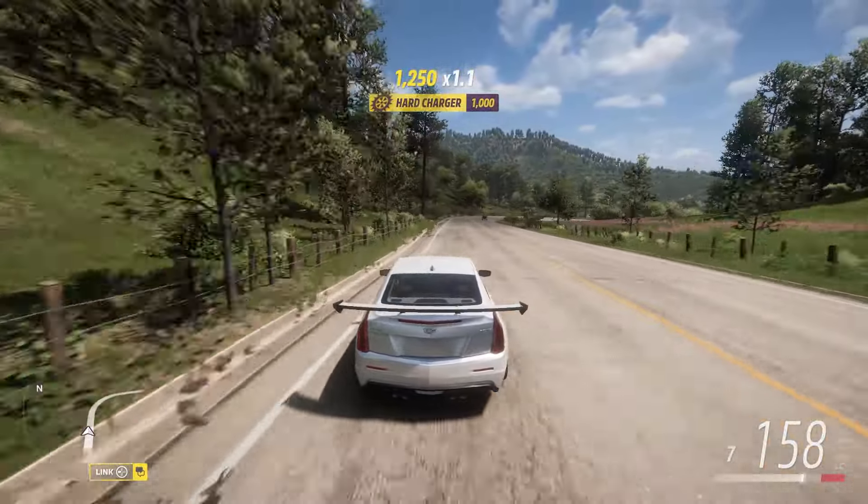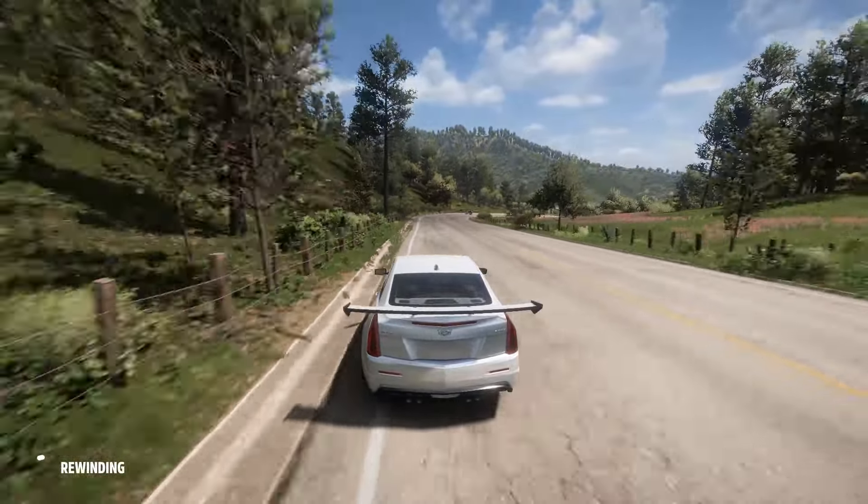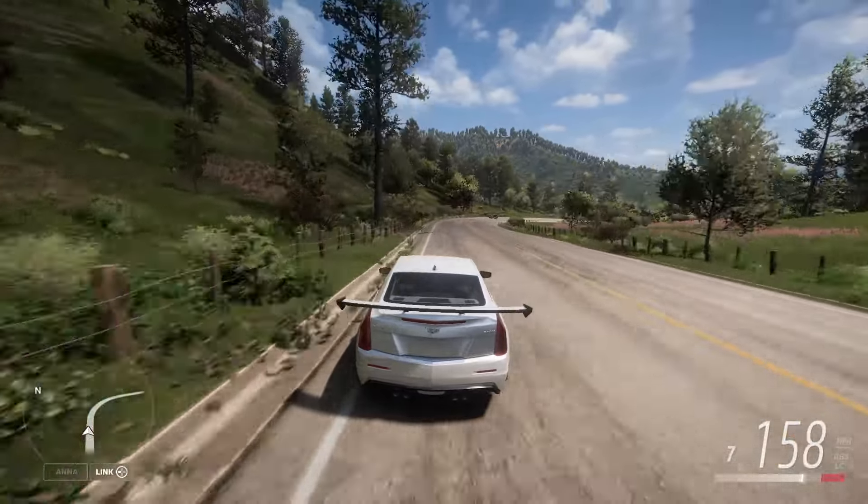Just take the turns out wide. Oh gosh, of course there's always traffic that is strategically placed just right in your way.